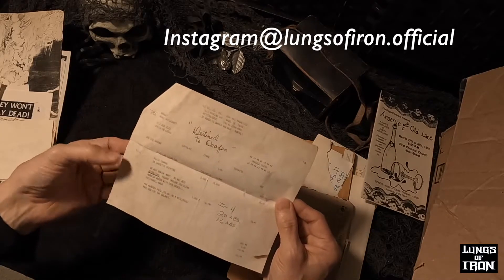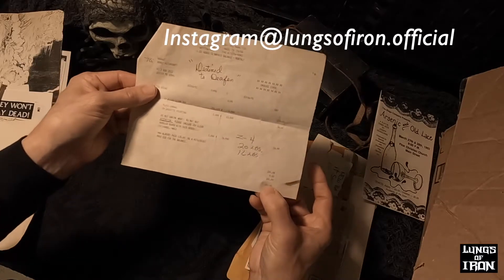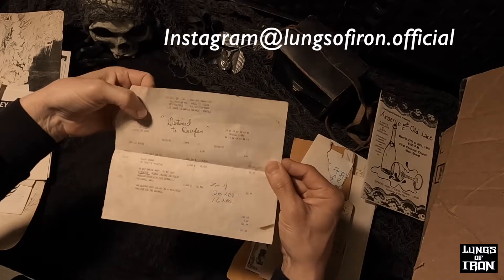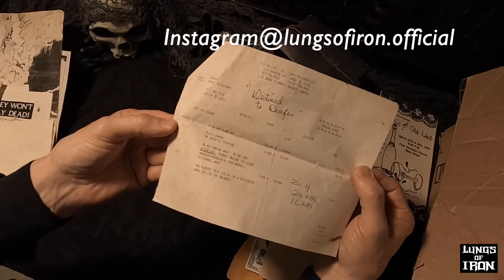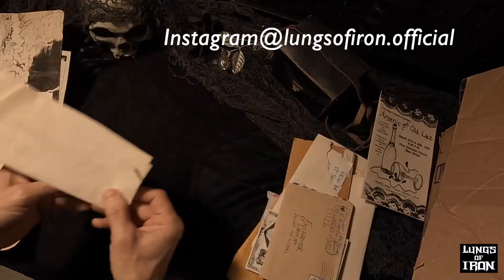This is the Destined to Deafen record that I put out in those days. It cost me $281 for 100 copies. Cassette printing — good old cassette printing. You can't get cassettes printed for that now. That was in 91, I think.